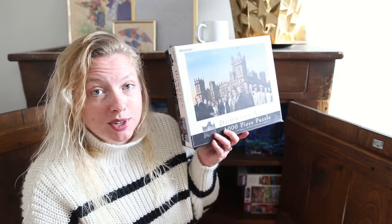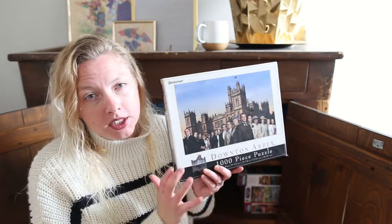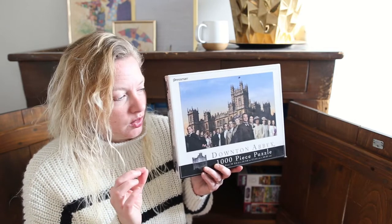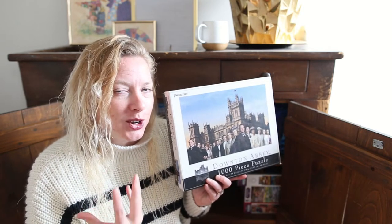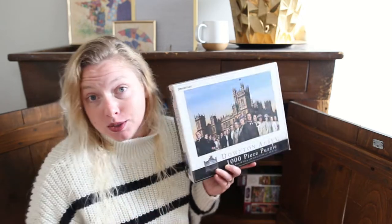My husband and I both really enjoy Downton Abbey. I've personally seen it probably two or three times all the way through and I love the show. So when I saw this puzzle at the thrift store, I had to grab it. We don't typically like photo puzzles, but because this one was related to something we both enjoy, it was enjoyable for that reason. I wouldn't say it was the most fun puzzle ever, but it was good.